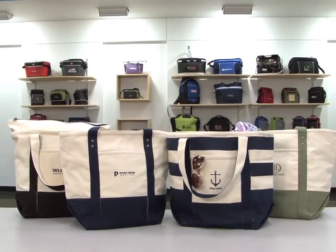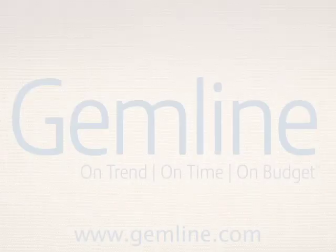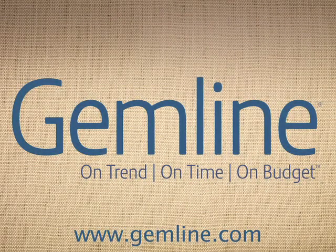Gemline keeps you on trend, on time, and on budget with multiple product launches throughout the year featuring the latest trends and essential styles to fit every budget.